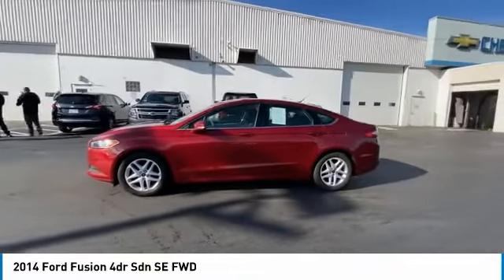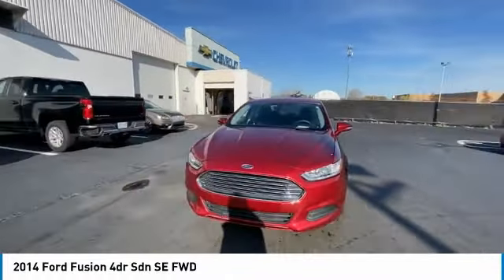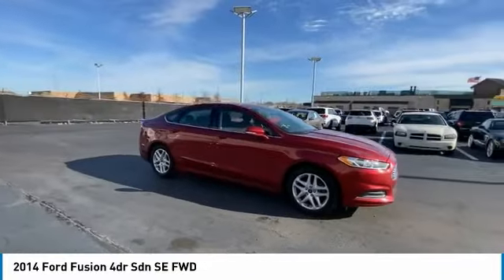Front performance tires, rear performance tires, driver illuminated vanity mirror. Drive away with a great deal on this vehicle. Call or stop in today.